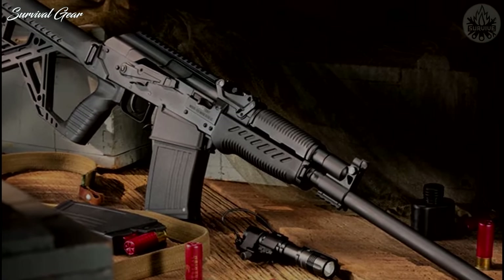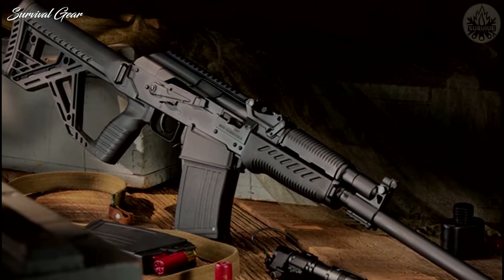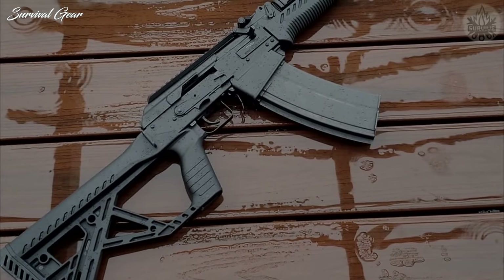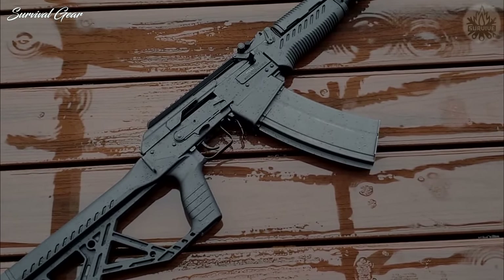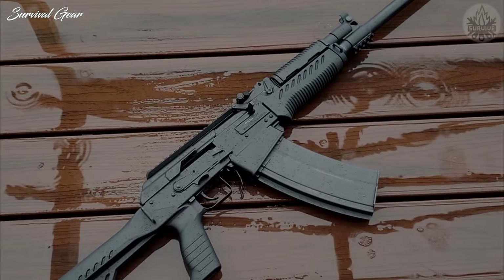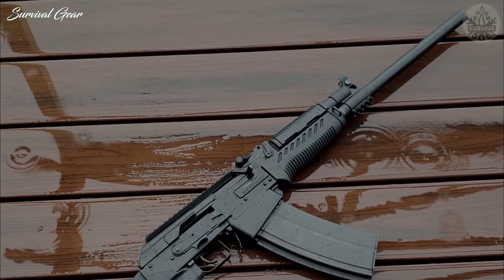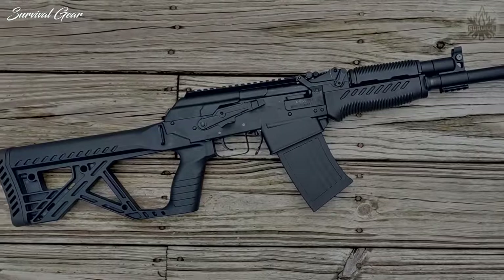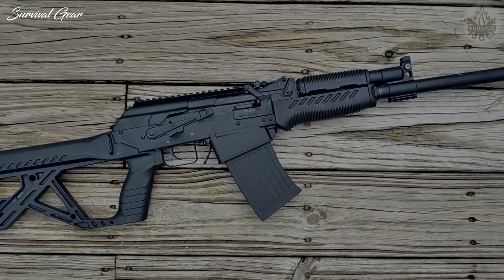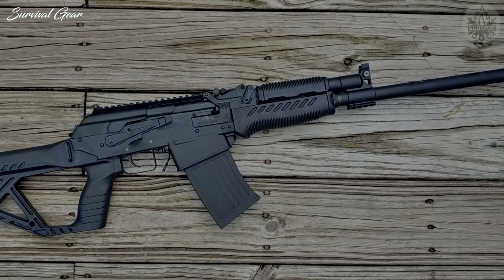It also comes with a full-length Picatinny rail located on the dust cover for mounting optics and accessories. Furthermore, this model sports an enhanced safety lever for one-finger use, large easily-operated magazine release, and easy-to-use bolt-hold open and bolt-release levers. Tipping the scales at 8 pounds, this amazing shotgun measures 40 inches in overall length and ships out with two detachable 5-round magazines. It also accepts Vepr mags.